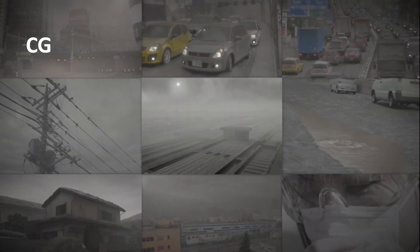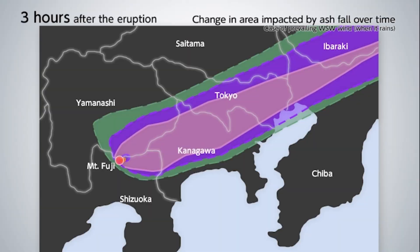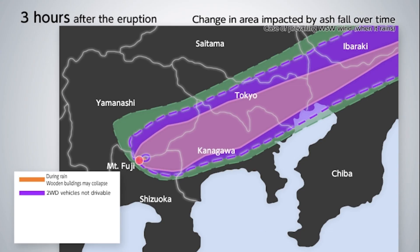Let's see how widespread the impact of the ash fall would be. This is the ash fall three hours after an eruption in the case of a west-southwest wind, which would have major social and economic impacts. The orange area represents the area where wooden buildings could collapse when it rained. The purple area represents the area where travel on roads would be impacted — the solid line shows where two-wheel drive vehicles would not be drivable, while the dotted line shows where they would not be drivable when it rained and where driving would not be possible due to poor visibility.